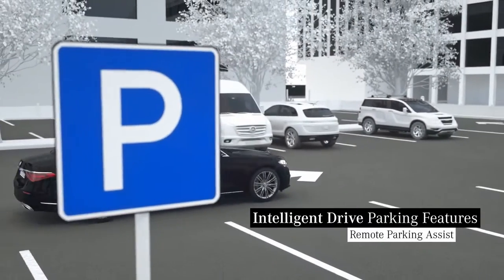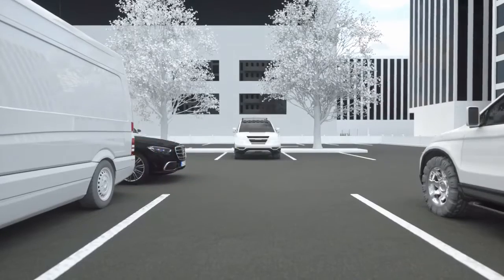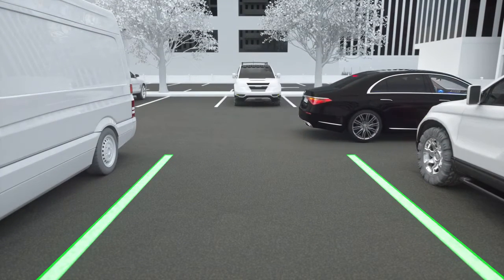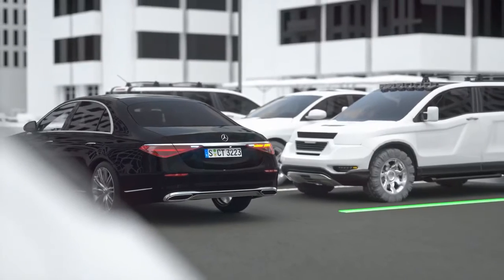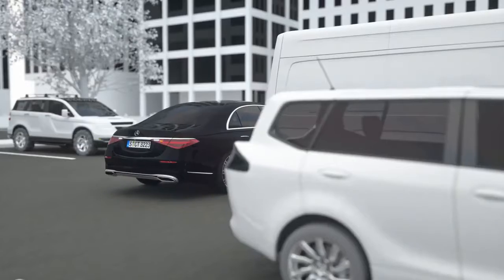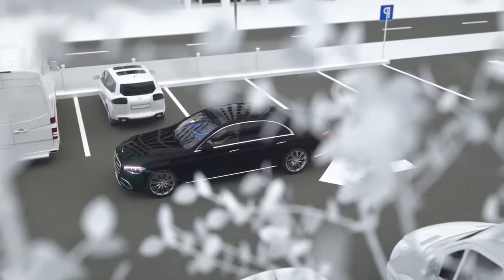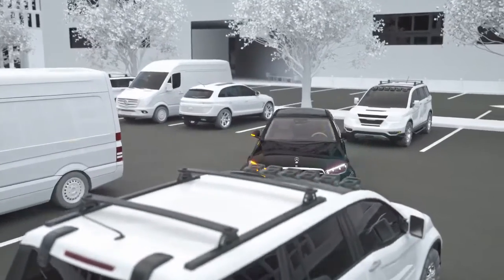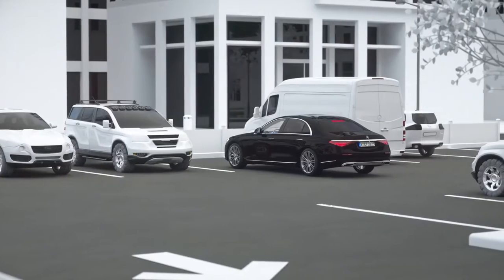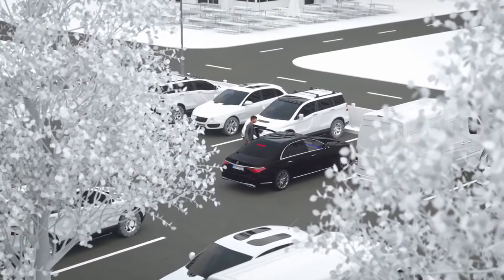Transform stress over tight parking spaces into complete calm. With remote parking assist, you can park your Mercedes from outside the vehicle using your smartphone. In addition to the convenience of getting in and out of the car easily, minor damage caused by opening vehicle doors can also be avoided. The assistant makes it easier to find a parking space — if a vacant space is detected, your Mercedes can park forwards and backwards in longitudinal and perpendicular parking spaces automatically.